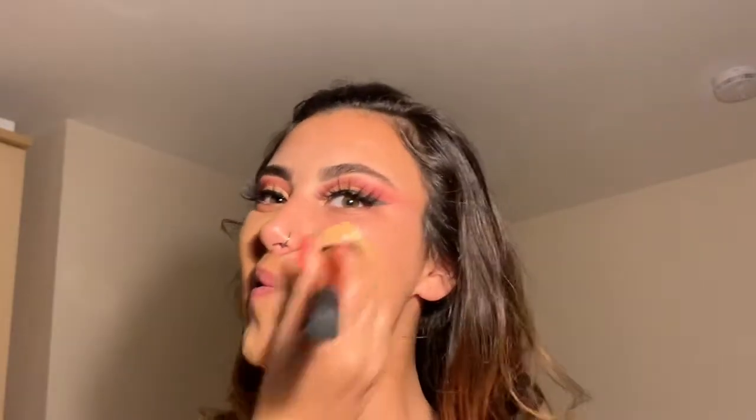For foundation I have been using the Fenty Pro Filt'r Longwear Foundation in Soft Matte, shade 300. A couple of pumps on the back of my hand. It's a little bit too dark only because I was super tanned from being on holiday and now I'm not. I'll just work this all over my face using a blending brush, really pressing it into the skin to make sure it's locked in.